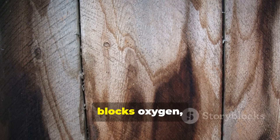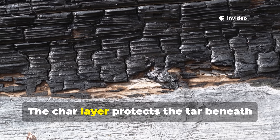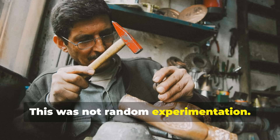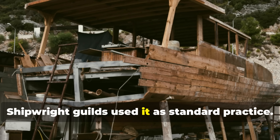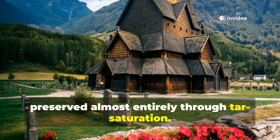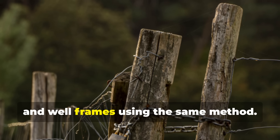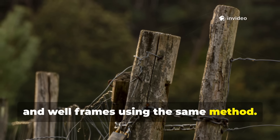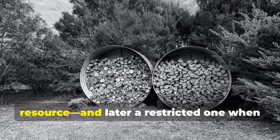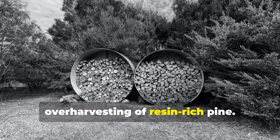The core principle was simple: lightly char the wood to open its pores, then drive natural tar, pitch, or resin deep into the grain so it forms a chemical barrier. Tar fills the capillaries, blocks oxygen, resists water, and suffocates biological threats. The char layer protects the tar beneath it and reduces ultraviolet breakdown. This was not random experimentation. Shipwright guilds used it as standard practice. Scandinavian stave churches were preserved almost entirely through tar saturation. Rural communities treated fence posts, grain store supports, and well frames using the same method. In cold regions, the technique was so vital that tar production became a controlled resource, and later a restricted one, when forests began to suffer from over-harvesting of resin-rich pine.